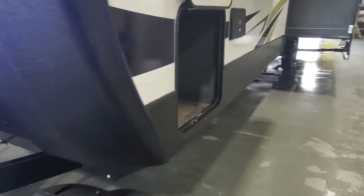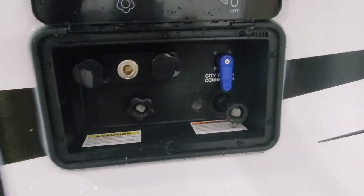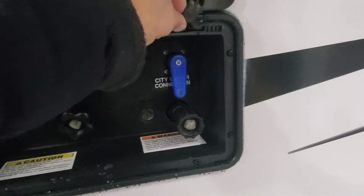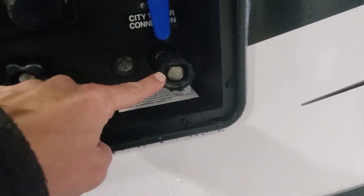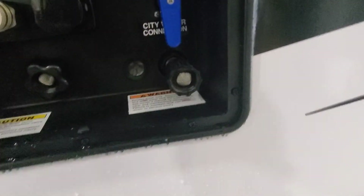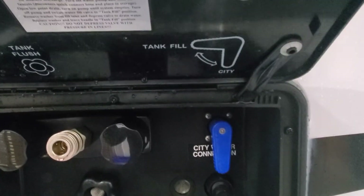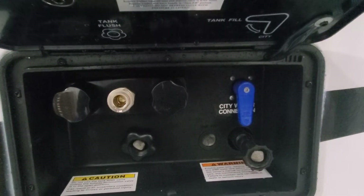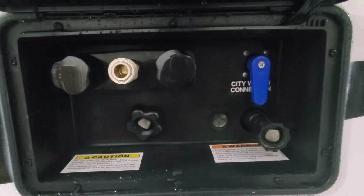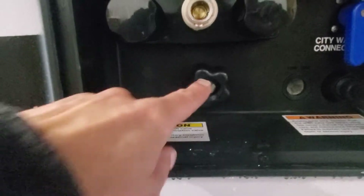Coming around the side, we've got your pass-through storage compartment docking station. This is going to be the hookup for your freshwater — flip that little tab down and that'll keep the door open. This is where the hose will connect. You'll flip the blue switch to either city fill or onboard tank fill. If you're running off city pressurized water, make sure you leave your water pump off. If you're running off your onboard holding tank, turn that water pump on — I'll show you inside what that looks like.